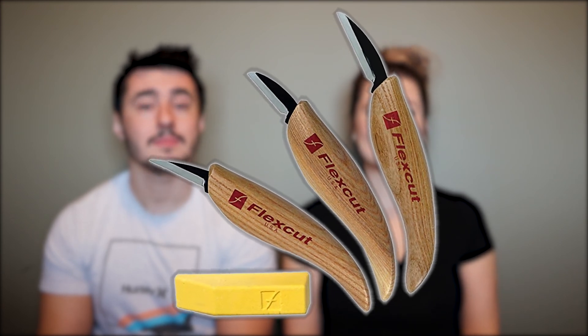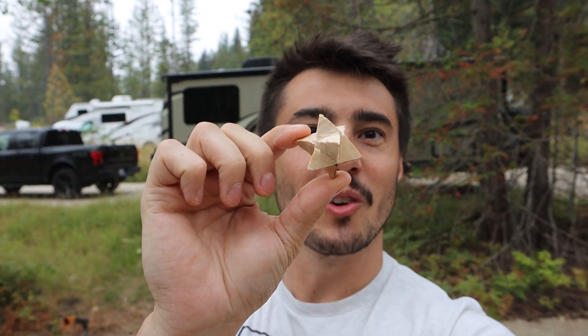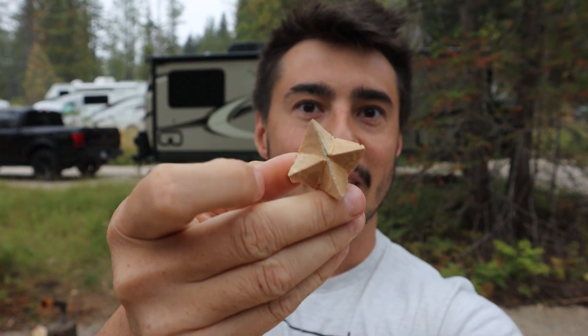Speaking of cutting wood, if you have an RVer or camper in your life who loves to cut wood, you may want to think about a whittling knife or whittling set. This is something I got for Luke last year and I think he really liked it — he really enjoys making fires, cutting wood, and carving wood, so a whittling knife was a good addition to his camping life. It's just another little activity you can do sitting around your campsite and enjoy the outdoors.